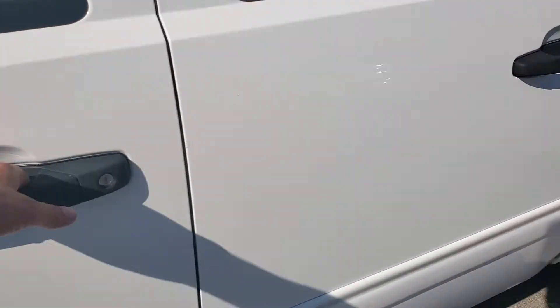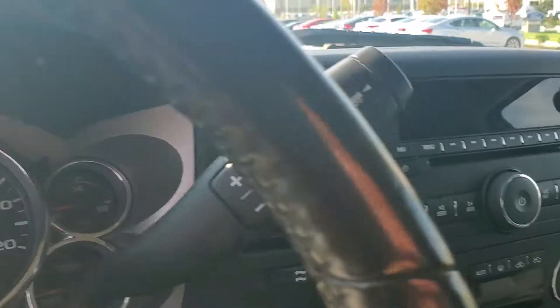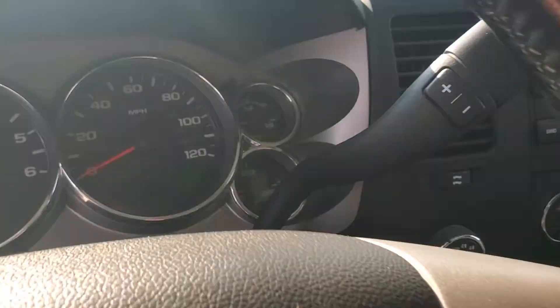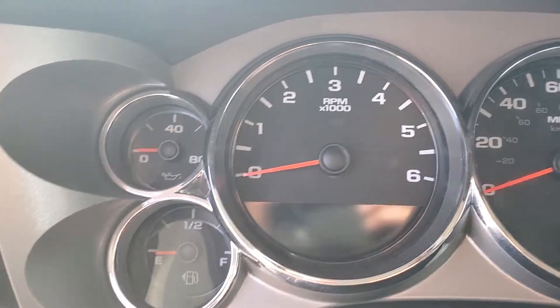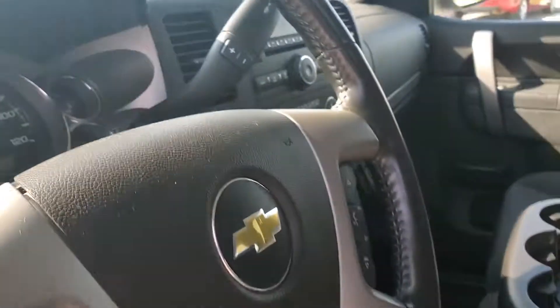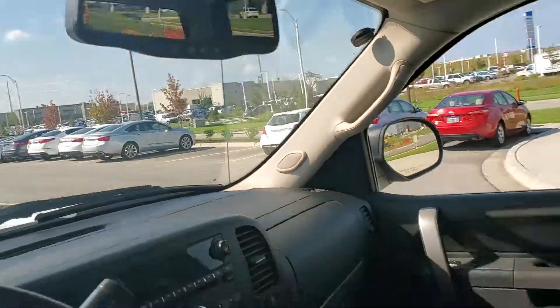Take a look inside. This vehicle is in great shape. It has 65,542 miles. It does have a CD player, a backup camera, and a rearview mirror.